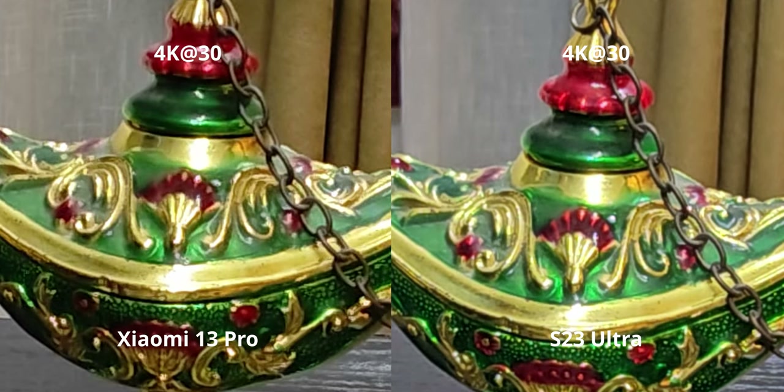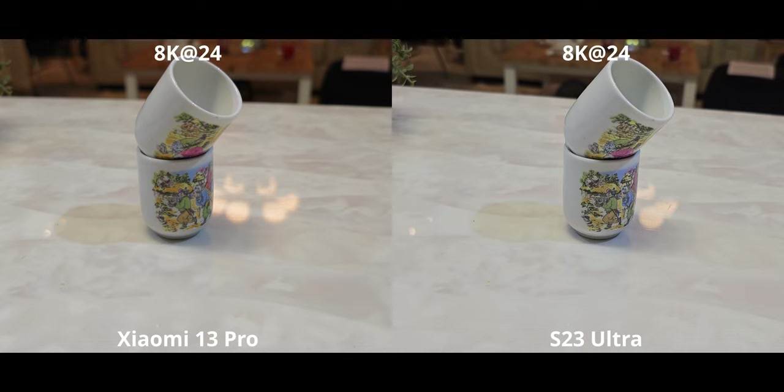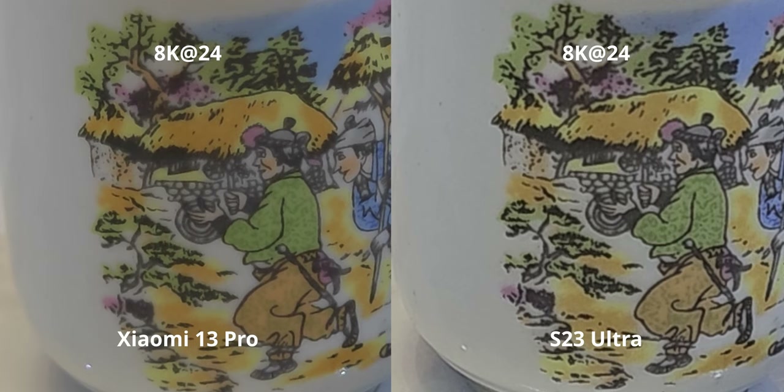For 8K detail, the S23 has higher sharpness and more defined edges, but because of heavy processing you get haloing and sharpening artifacts. The Xiaomi 13 Pro doesn't have as much detail or sharpness, but it has a very natural, organic, unprocessed look. Since the whole point of 8K is detail, I personally prefer the Xiaomi 13 Pro's rendering here — it looks more realistic and less like a smartphone.